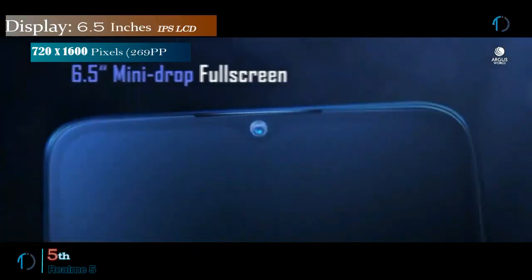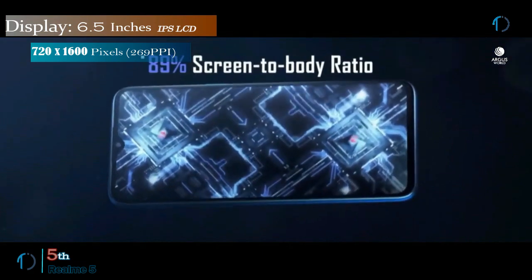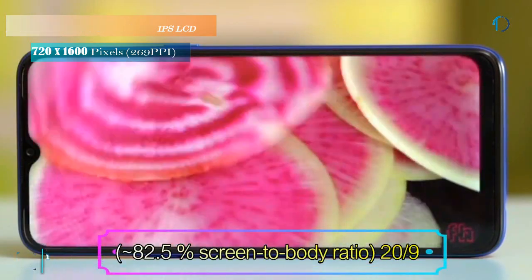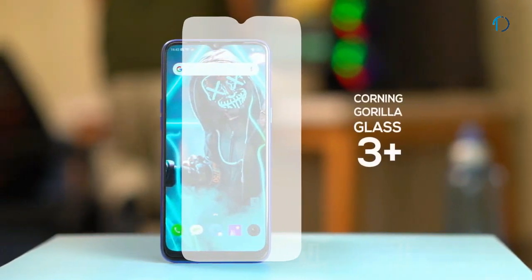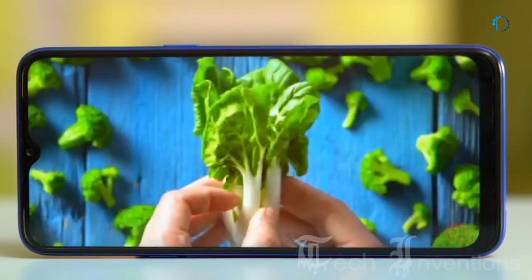Realme 5 smartphone has a 6.5-inch IPS LCD capacitive touch display with 82.5% screen-to-body ratio and an aspect ratio of 20 by 9. It is protected by Gorilla Glass 3 Plus and has an image density of 269 ppi.